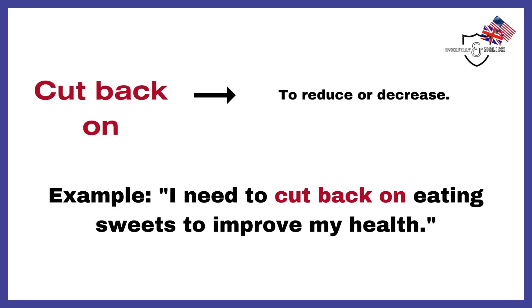Cut back on. To reduce or decrease. Example: I need to cut back on eating sweets to improve my health.